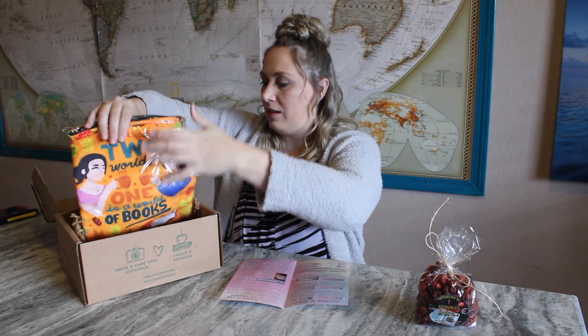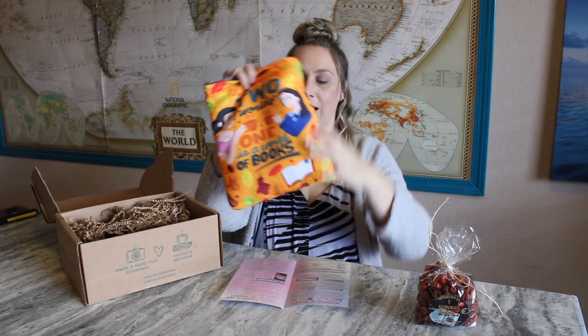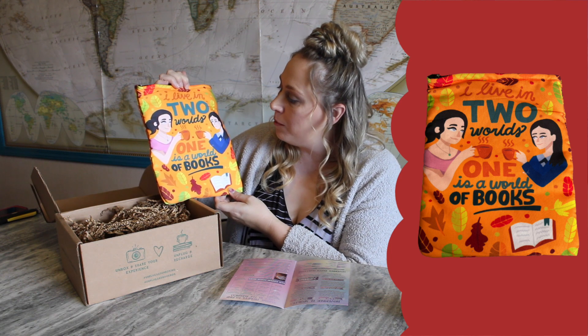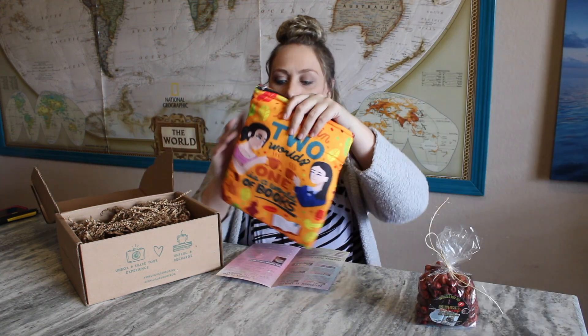The next item is a book sleeve and I am super excited about it. It is thick and really good quality — I like it way better than the one I got in the last 12 Book Boxes of Christmas series. This one is a Gilmore Girls book sleeve that says 'I live in two worlds, one is a world of books,' with Lorelai and Rory sitting there drinking their coffee. It's a reference to Rory's love of books. I actually use book sleeves and pass them along to my kids when we're traveling.